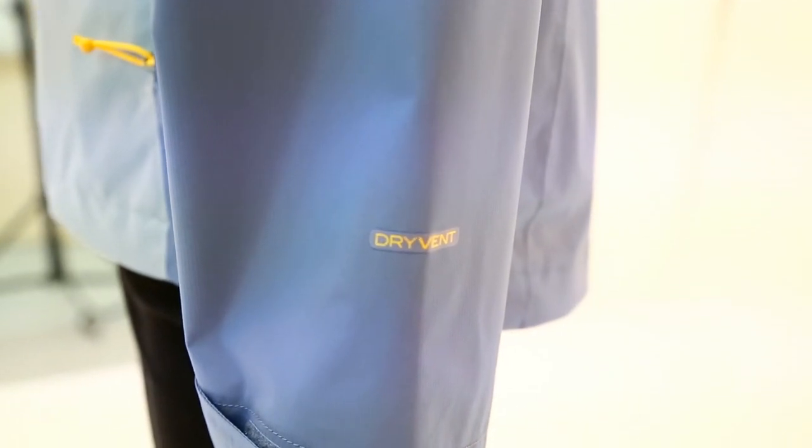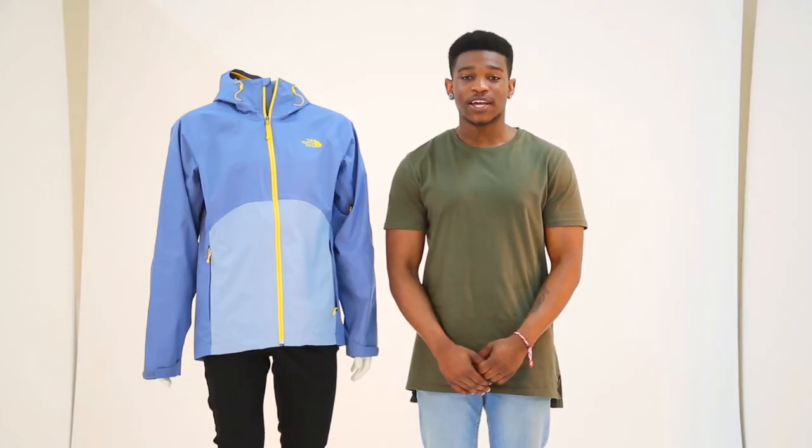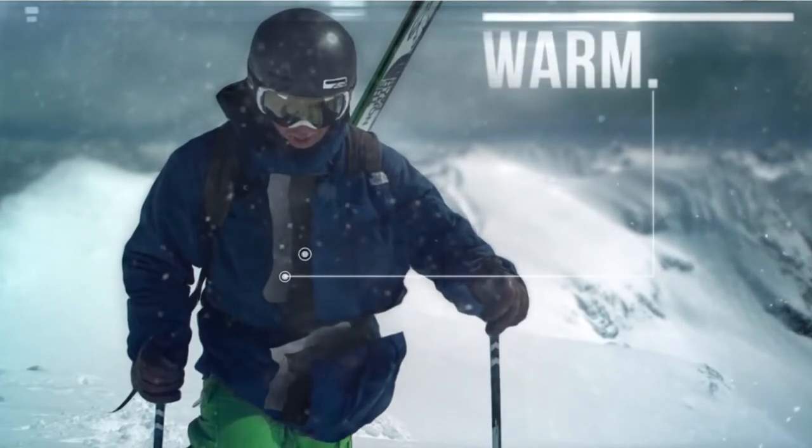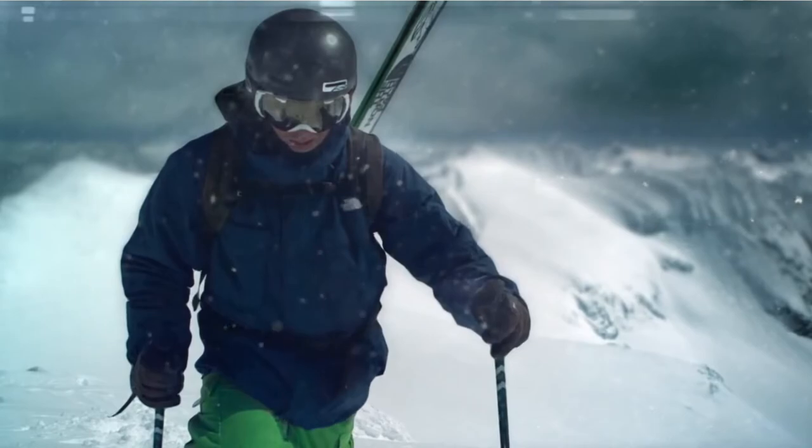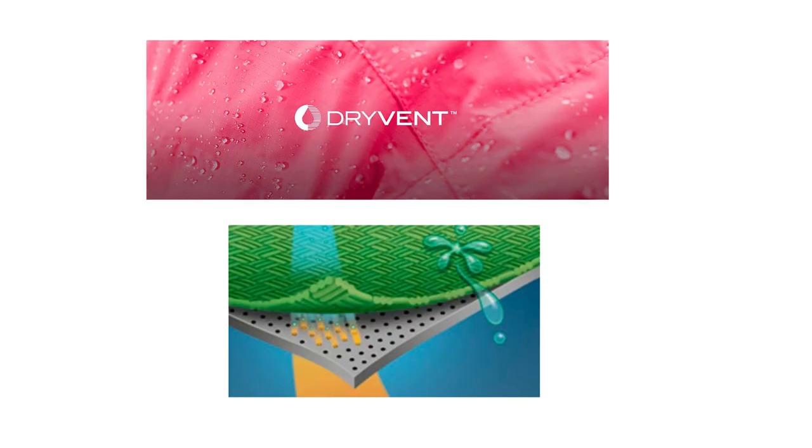With the jacket using DryVent three-layer technology, the fabrics are engineered to be fully waterproof, breathable and windproof. The outer face is treated with a durable water repellent finish that helps form droplets and repel water from the surface.